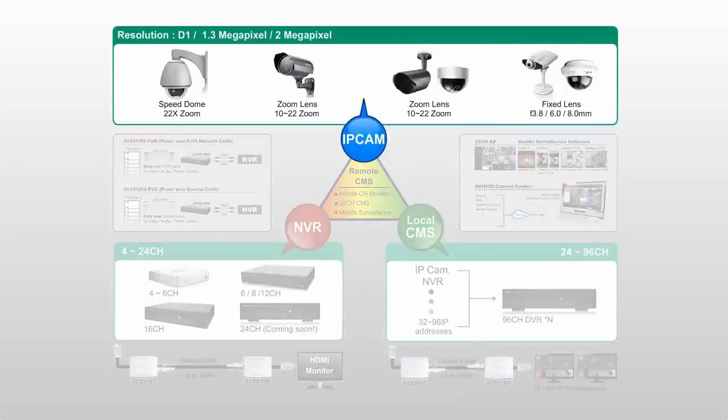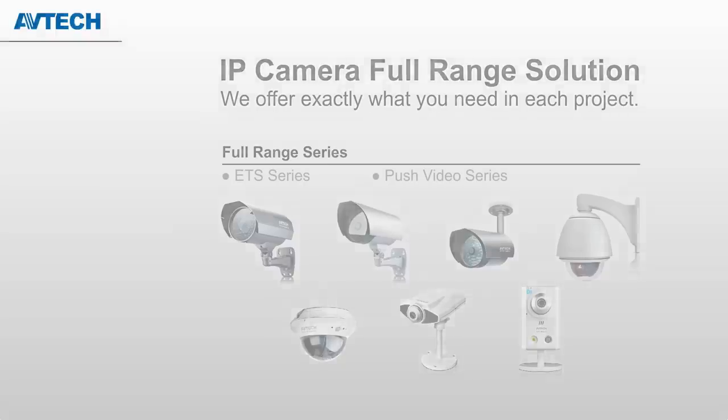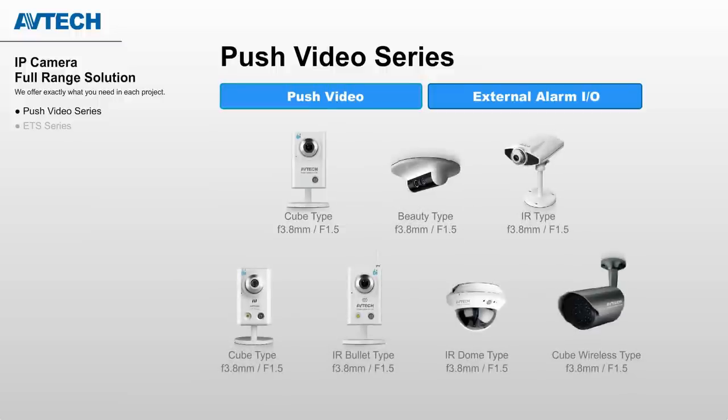IP Camera: Complete indoor and outdoor models are available, also with unique features such as Event Trigger System and Push Video. For Push Video series, the features include Push Video, which gives you instant notification with video evidence. External Alarm I/O helps you identify events precisely and react immediately.